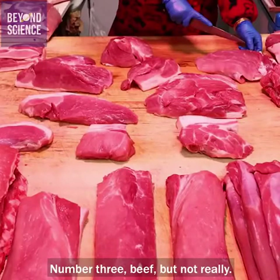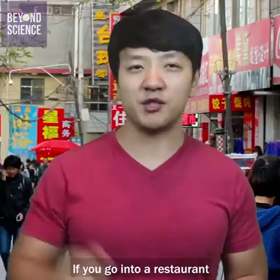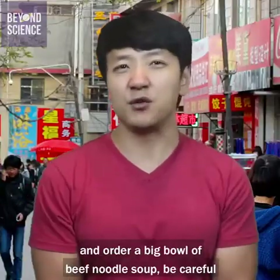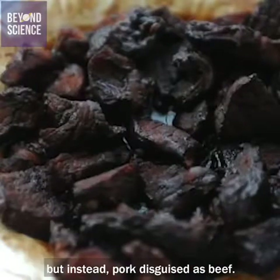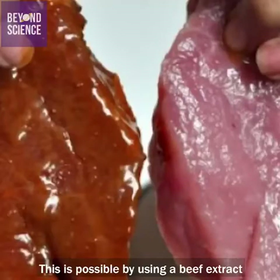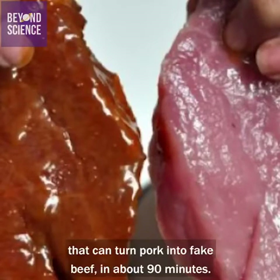Number three: beef — but not really. If you go into a restaurant and order a big bowl of beef noodle soup, be careful because the beef may not actually be beef, but instead pork disguised as beef. This is possible by using a beef extract that can turn pork into what looks like beef in about 90 minutes.